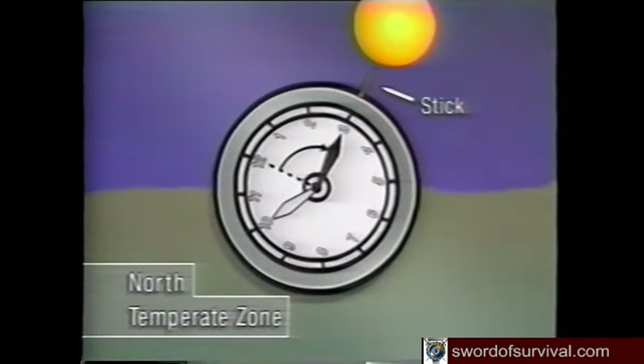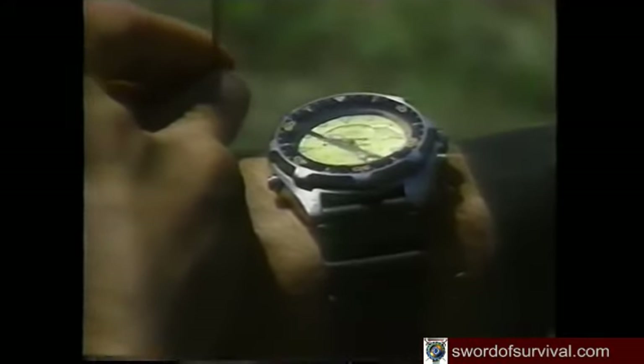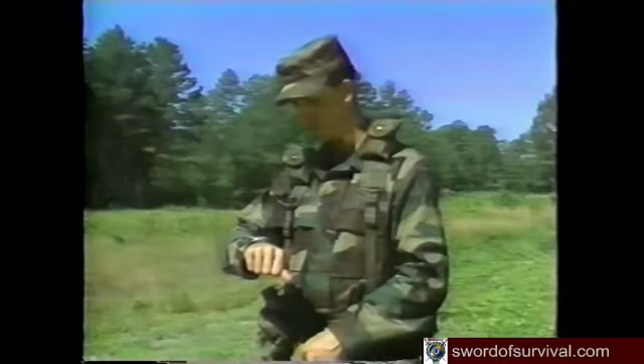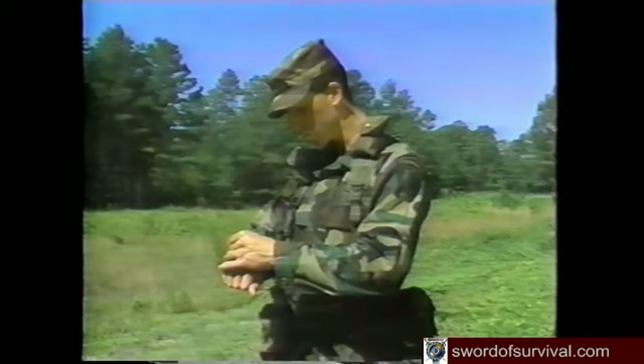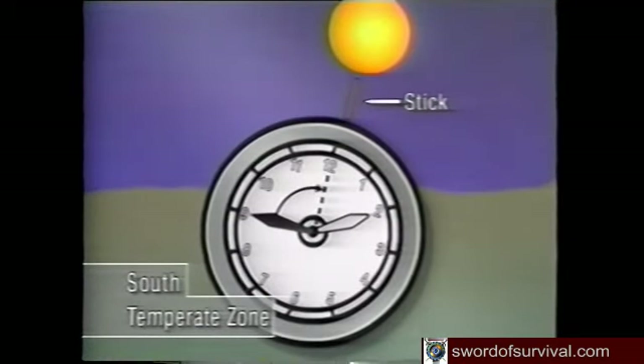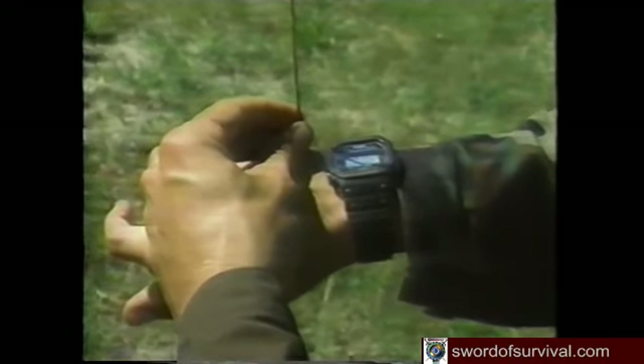A watch with hands can help you navigate. In the northern hemisphere, hold the watch horizontally and point the hour hand at the sun. A thin stick can be used as an aid to line up the watch and sun. Bisect the angle between the hour hand and 12 o'clock — this is the north-south line for standard time. If your watch is set on daylight saving time, use the midway point between the hour hand and 1 o'clock. Remember that the sun rises in the east, sets in the west, and is due south at noon in the northern hemisphere. In the southern hemisphere, point the 12 o'clock mark toward the sun — the midpoint between 12 and the hour hand is the north-south line. If you have only a digital watch, estimate a clock face with the correct time and use it accordingly.